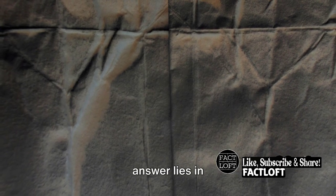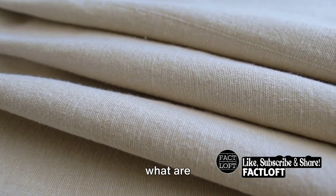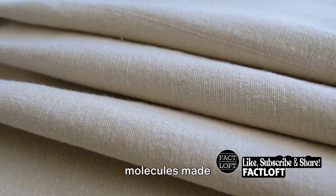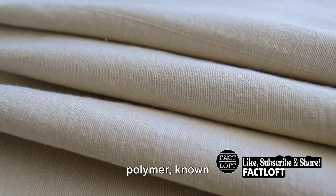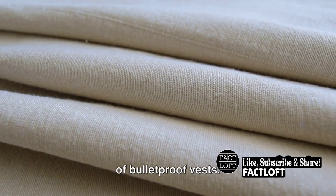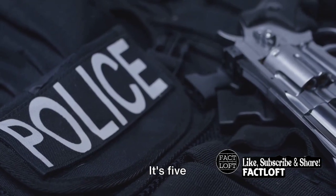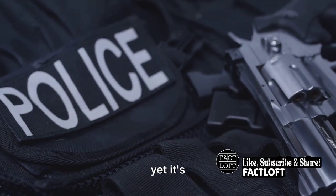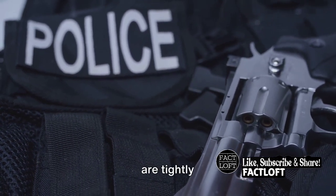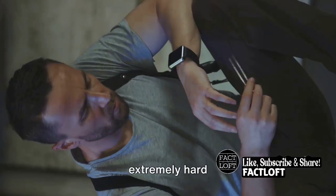Believe it or not, the answer lies in the power of polymers. Now you may be wondering, what are polymers? In simple terms, they're large molecules made up of repeating subunits. One such polymer, known as Kevlar, plays a starring role in the making of bulletproof vests. Kevlar is a fascinating material — it's five times stronger than steel, yet it's lightweight and flexible. This is because its polymer chains are tightly packed together, forming a web-like structure that's extremely hard to break.